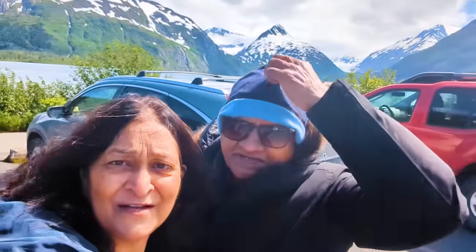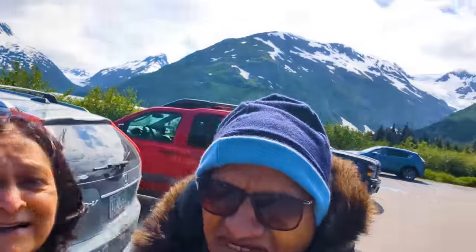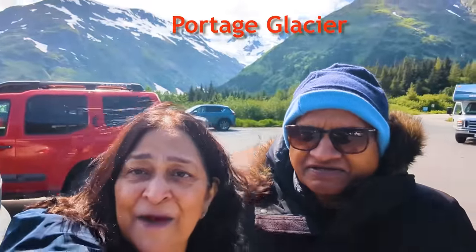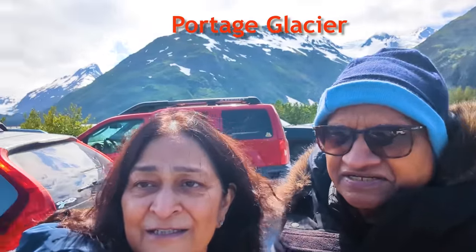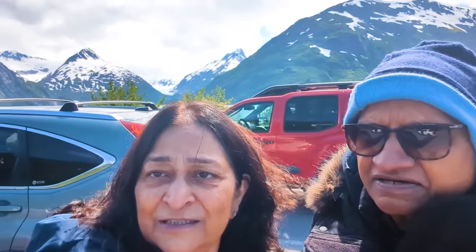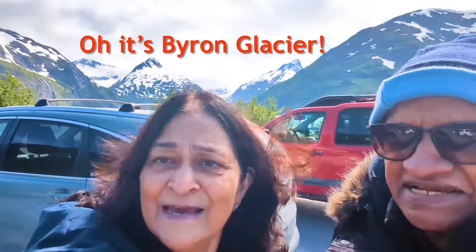We are standing in front of a number of glaciers — three glaciers which are visible from this point. The one right behind us is the Portage Glacier. Then we have the Burn Glacier — perhaps that's the name, Burn Glacier. The third one I don't remember the name of, but you can see the three glaciers side by side. I think this is the biggest, and then there's one more here.